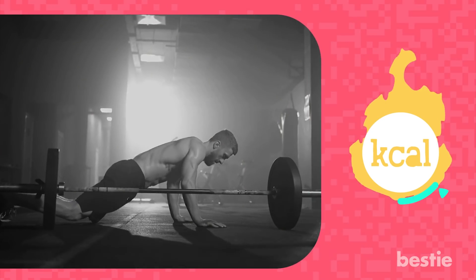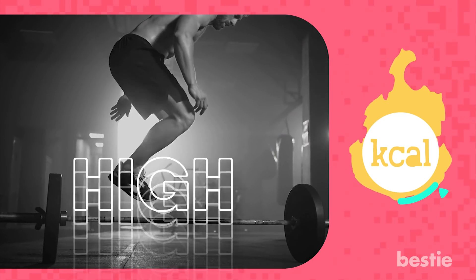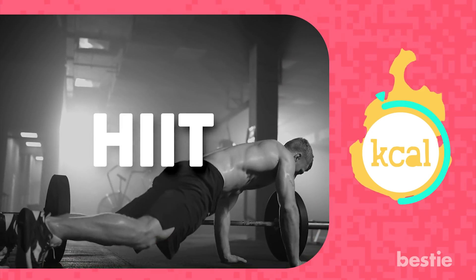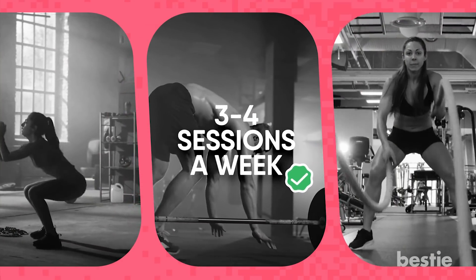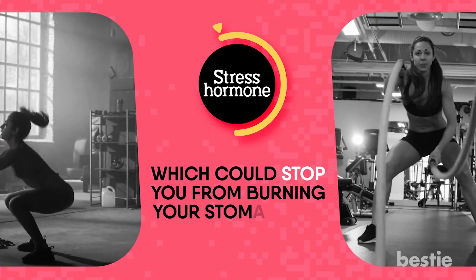Instead, you should do a well-rounded, free weight routine at a high intensity if you want to lose belly fat. High-intensity interval training, or HIIT, will help get rid of those calories and increase your muscle mass. This will make your body use up the fat it's stored. It's best to do 3-4 sessions a week. Overdoing HIIT increases stress hormones, which could stop you from burning your stomach fat.